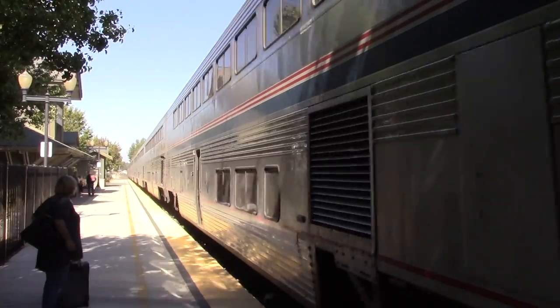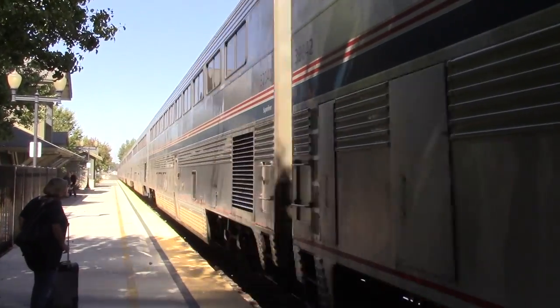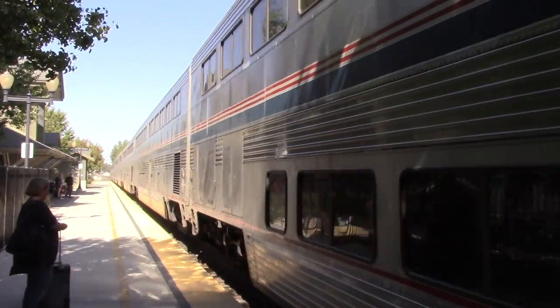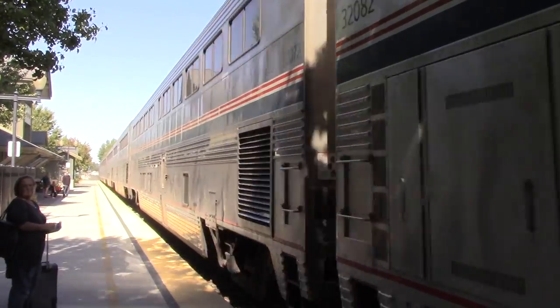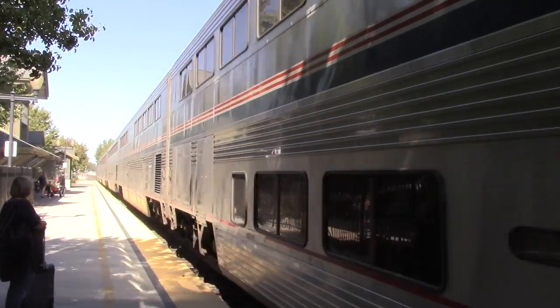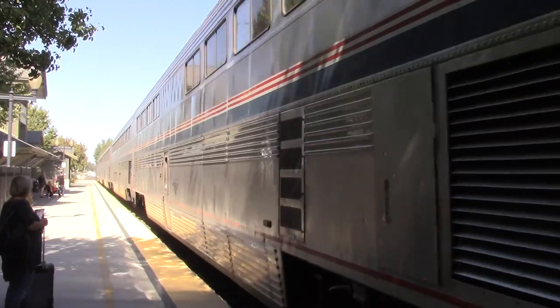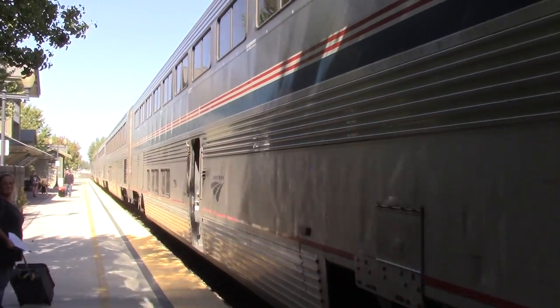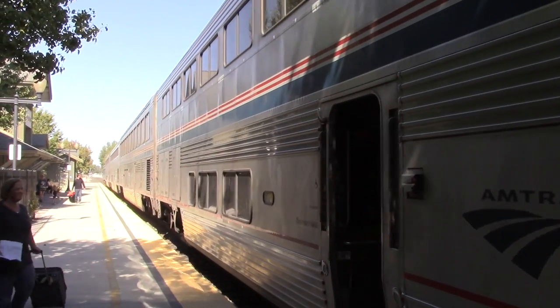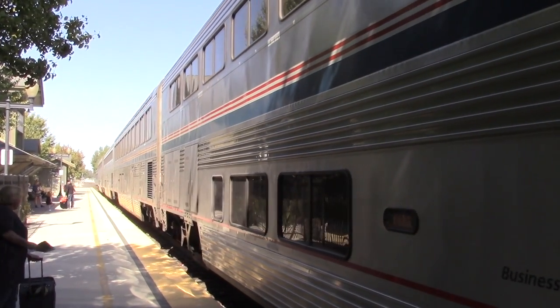There's very little as exciting to a railfan as the arrival of a passenger train. My wife Liz, her dad and I boarded Amtrak's Coast Starlight in Klamath Falls, Oregon, just like this one in Paso Robles, California, heading south to meet another train in Los Angeles. And you're invited along for the ride.